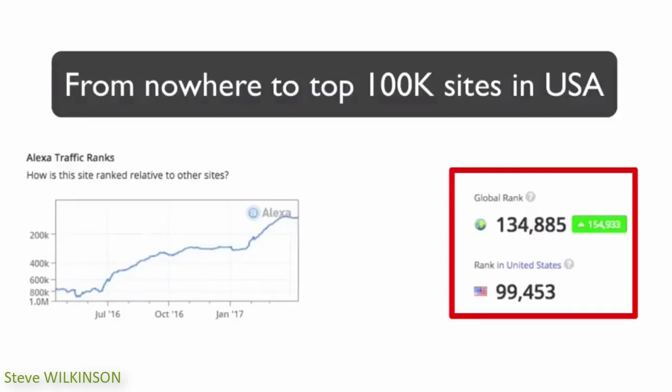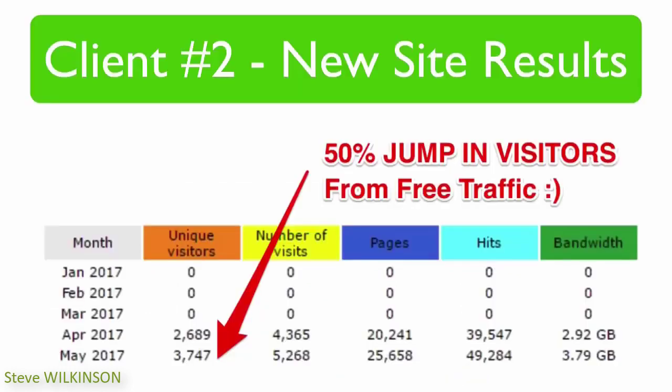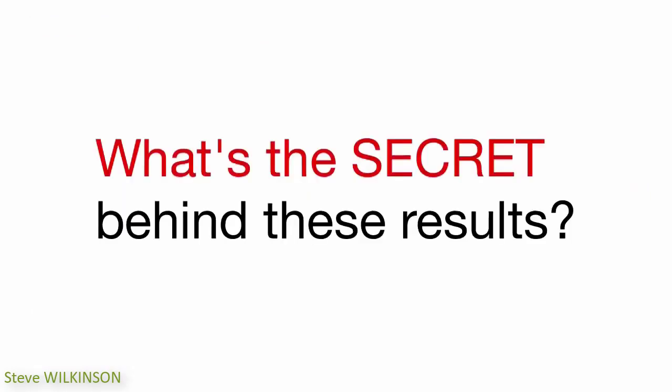Imagine how much traffic you could get if you're ranked among the top 100k sites in the USA. Just take a look at how amazingly fast this site has grown in terms of traffic. This plugin has helped increase traffic of many other sites too. All this is free traffic from Google and other search engines, and it's a direct result of using this very software that I will show you today.